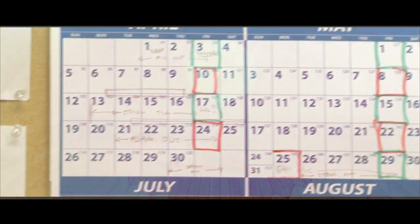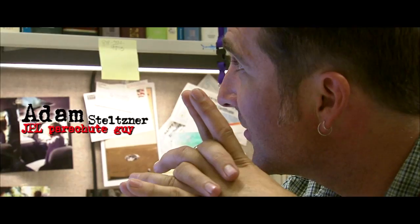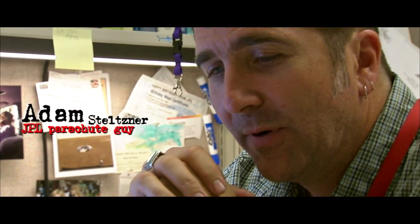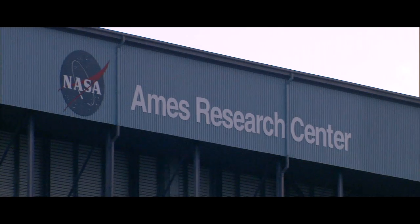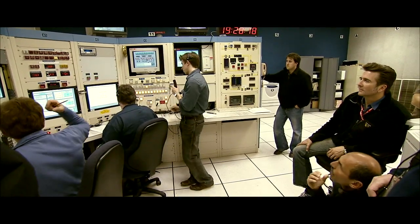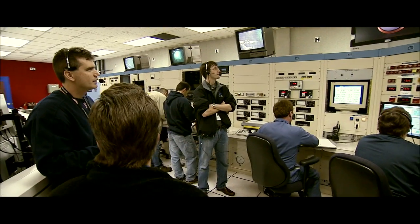Today is March 26th, and next week starting the 30th of March and through the first week of April, we are doing some parachute tests up at Ames at the full-scale wind tunnel. We're doing our final campaign of parachute tests for the qualification of the MSL supersonic parachute.